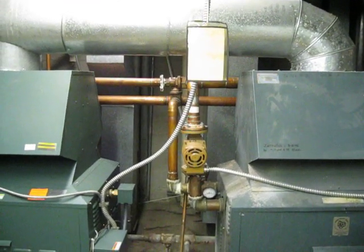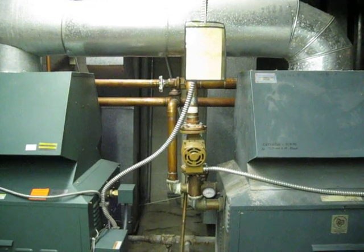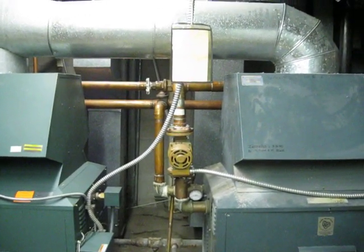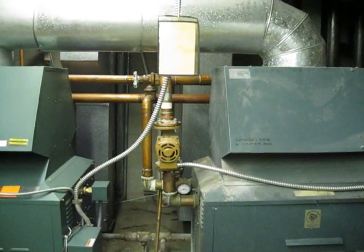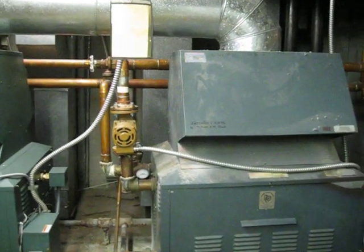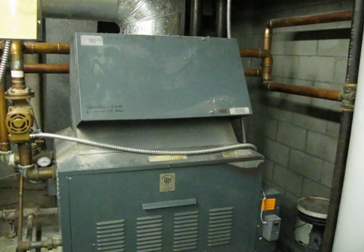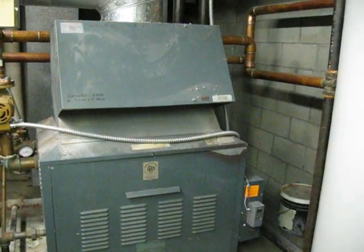Here you'll find a lack of proper support for flexible metal conduit. You'll find that article in Chapter 3 of the National Electrical Code. The basic rule requires that the support be within 12 inches of where it terminates. You can see this heating equipment has had it installed without the proper support as required.